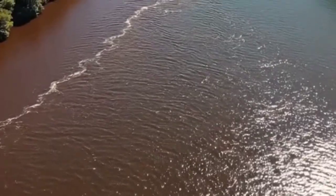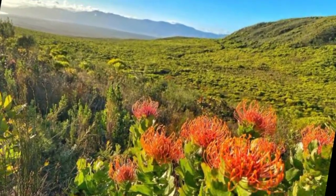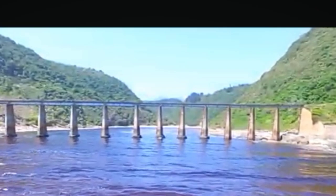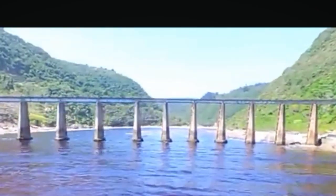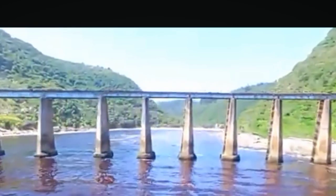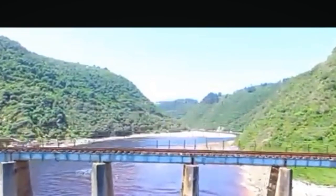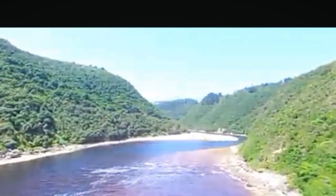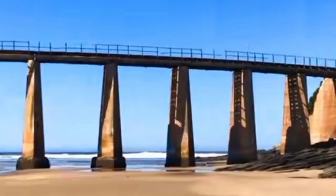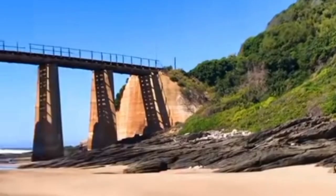This phenomenon happens because of Fynbos, a plant ecosystem that exists almost nowhere else on Earth. If Fynbos disappeared, the red would disappear too. The river would run clear or brown like most rivers. That dramatic color boundary at the ocean would fade into memory. But right now, today, as you're watching this video, that red river is flowing. That boundary is holding. And travelers from all over the world are standing on that bridge, mouths open, phones out, trying to make sense of what their eyes are telling them.